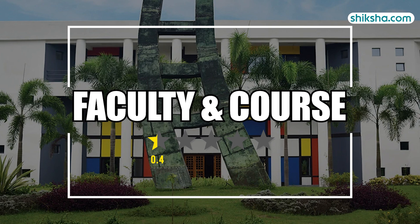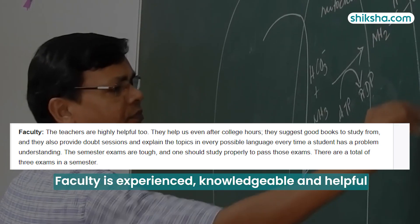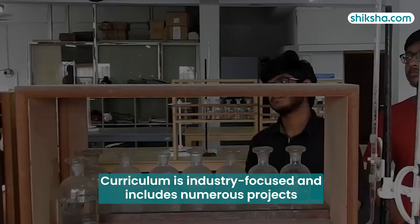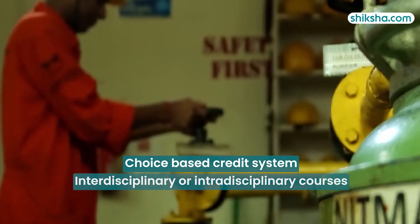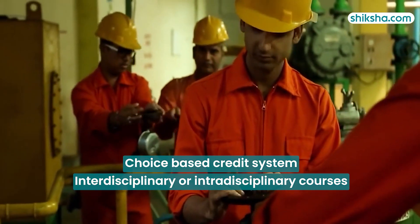Moving to faculty and course, which have received 4.1 stars: students in their reviews on shiksha.com report that faculty members are experienced, knowledgeable, and helpful. The curriculum is relevant, industry-focused, and includes numerous projects as part of the coursework, preparing students well for the professional world. There is a choice-based credit system allowing students to select interdisciplinary or intradisciplinary courses based on their interests and goals.